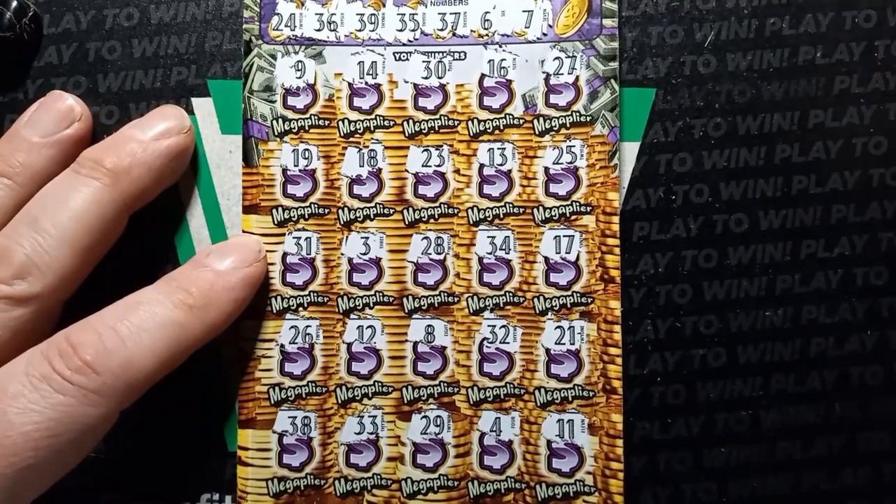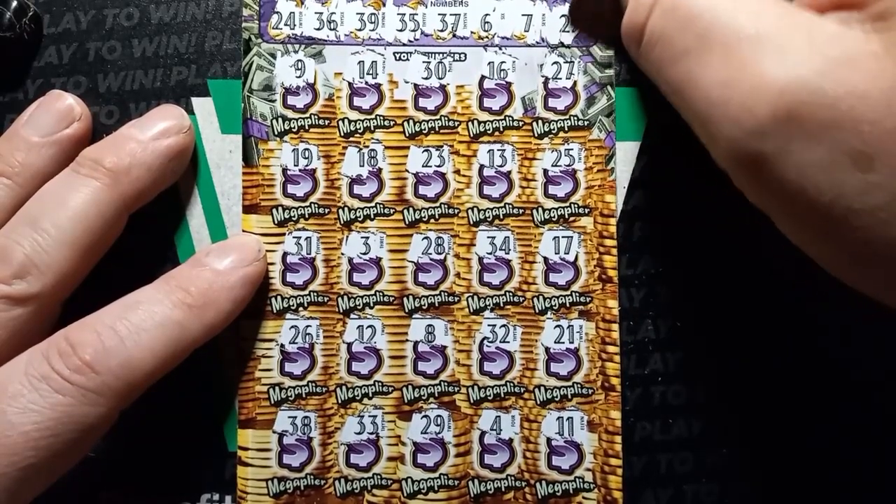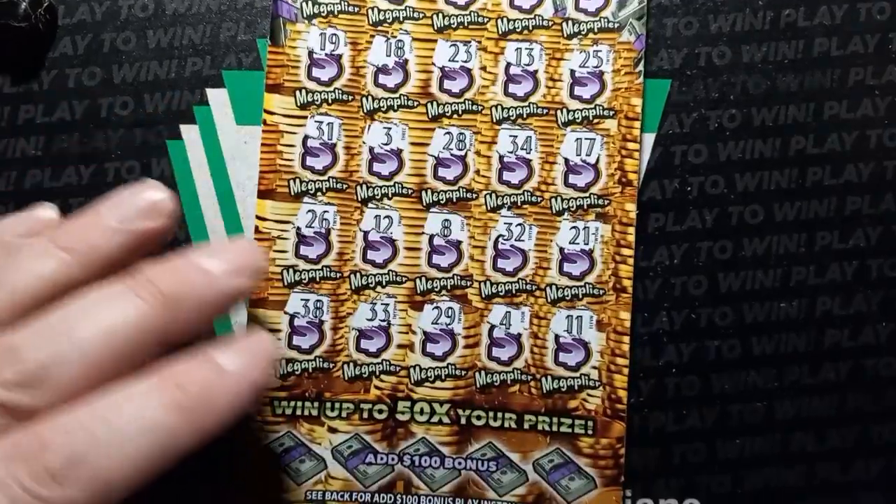And a 7. And the last scratch — can we get something? Double deuce. We have a 23. No. Double deuce.